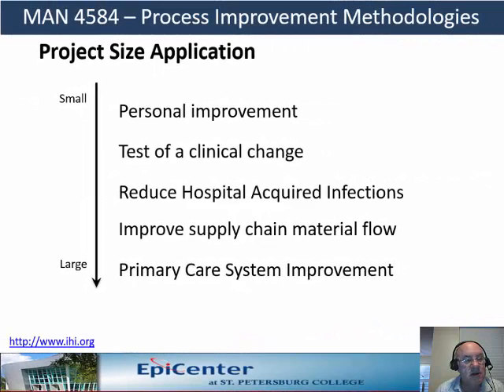In conclusion, the model for improvement is used in many industries and companies throughout the world. It has applications in many types of projects, ranging from small personal improvement projects all the way out to very large, system-wide improvement. This is the model used by the Institute of Healthcare Improvement, and we will be reviewing it in great detail during our project coursework.